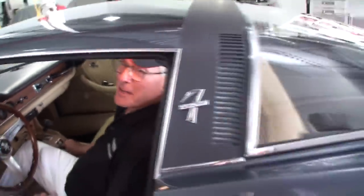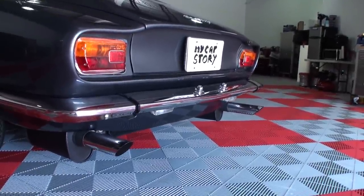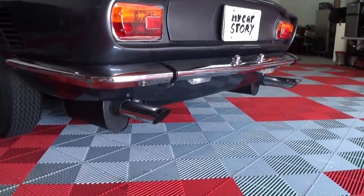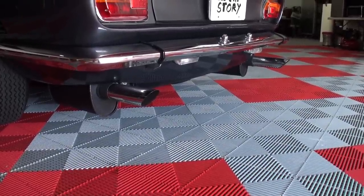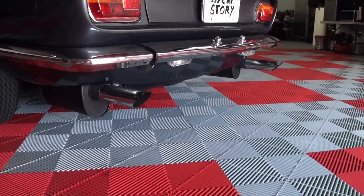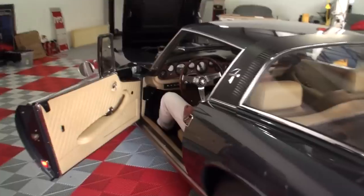Listen to that idle — it sounds like a Chevy Big Block, doesn't it? Because that's what it is. Exactly. Can you step on the brakes, please? What a wonderful idle. Alright, let's give that one rev. We can shut that down.